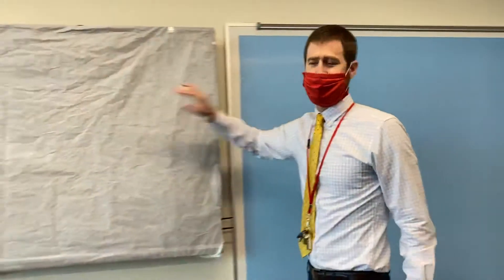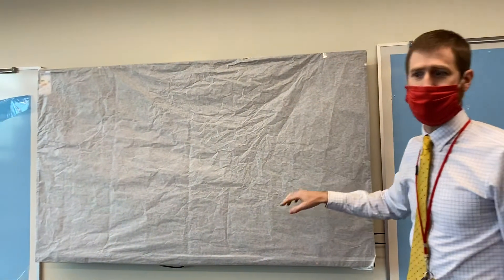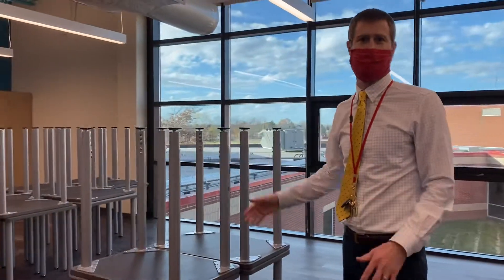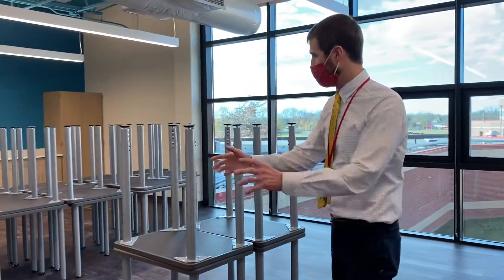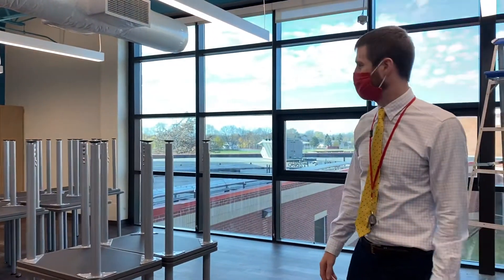We have these two oversized whiteboards and then an interactive display — I'm not even going to touch it or I'll break it — for our teachers to use. We've got pretty standard student desks. Both our students and our teachers said that these were normal. They like the square desks but they can be moved around a lot easier, and the chairs are a little nicer and more comfortable than what we have now.